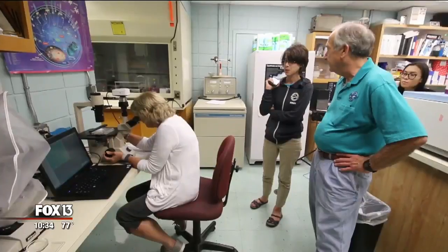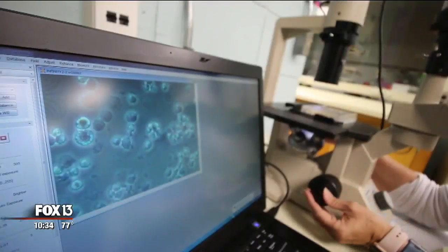Walsh says making these cells happy in the lab was a giant step in the team's research. That was a lot of trial and error, a lot of quite tedious work changing one component at a time. And it took several months.